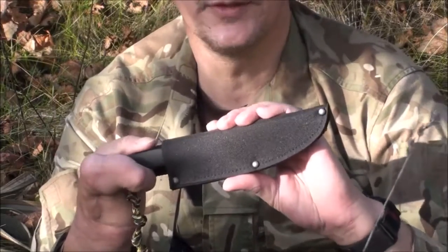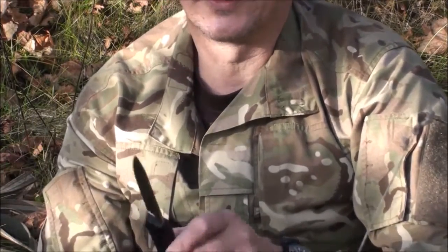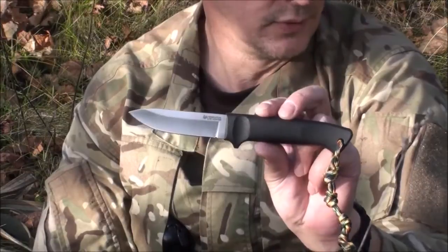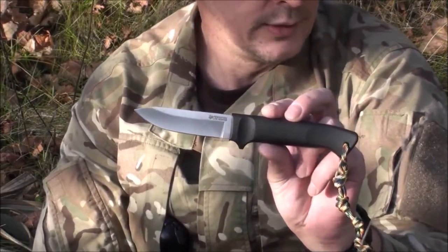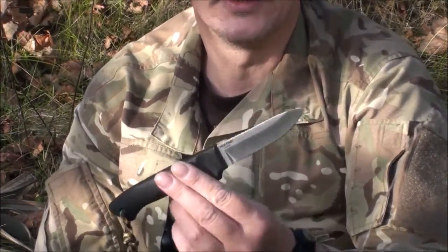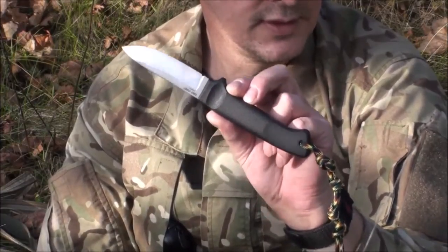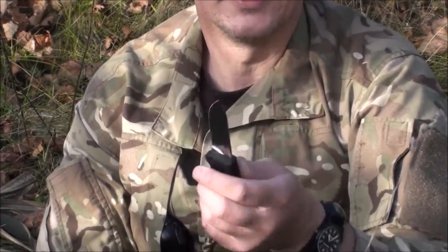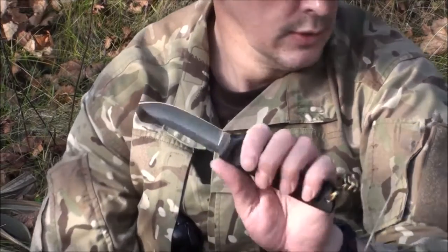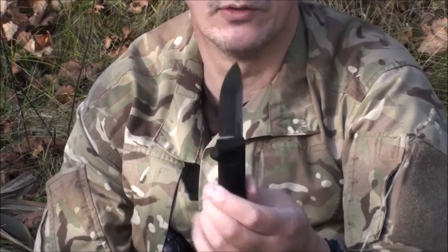Das ist das Messer der Firma Cold Steel. Es kommt mit einer relativ stabilen Cordura-Scheide. Das ist das Modell Pendleton Hunter von der Firma Cold Steel. Es hat eine Gesamtlänge von 21,4 cm, eine Klingenlänge von 9,3 cm und eine Klingenstärke von 2,5 mm. Hergestellt ist dieses leichte Messer in Taiwan, aber es hat einen deutschen Stahl – den 4116, ein Krupp-Stahl. Das Ding ist sehr widerstandsfähig und mit 80 Gramm wirklich ein Teil, das einem vom Gepäck her nicht wehtut.